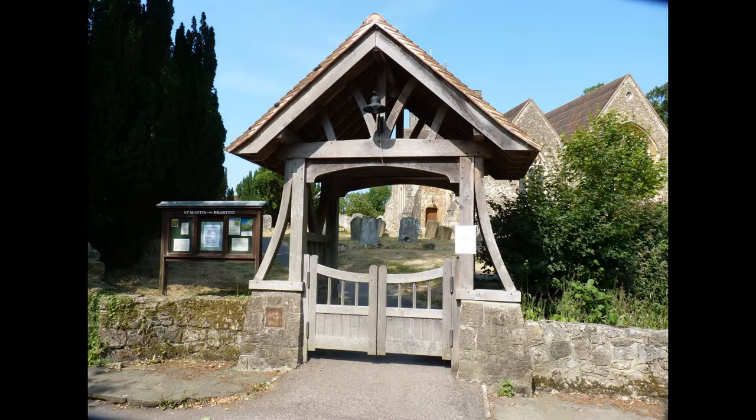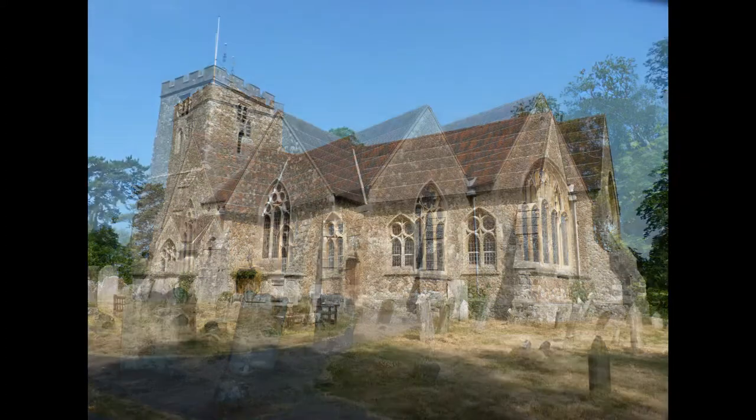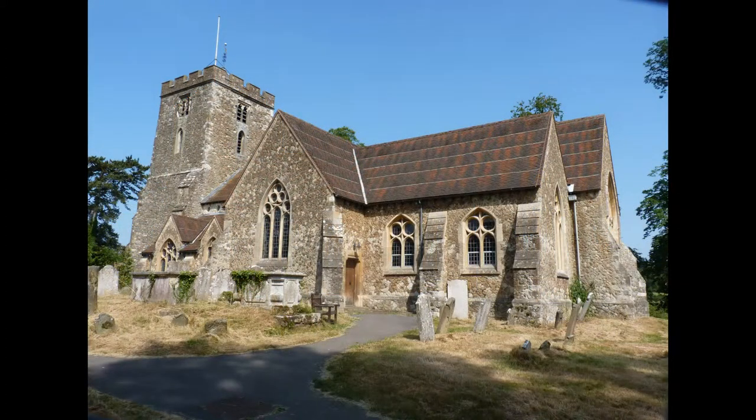The church was built in the 12th and 13th centuries on the site of a wooden Saxon chapel. The west tower was not added until the 14th century.